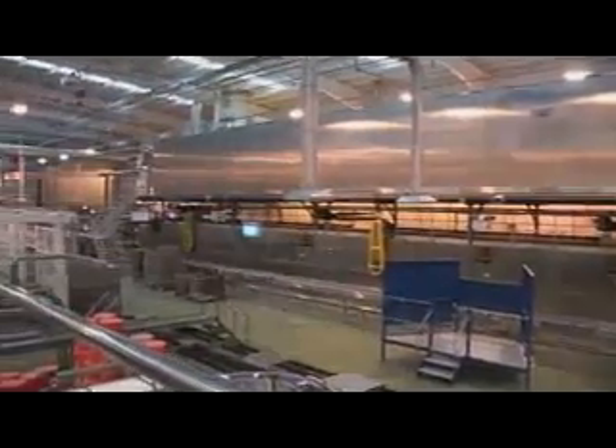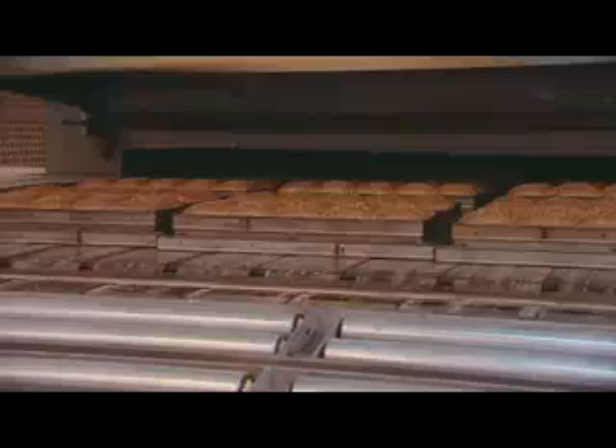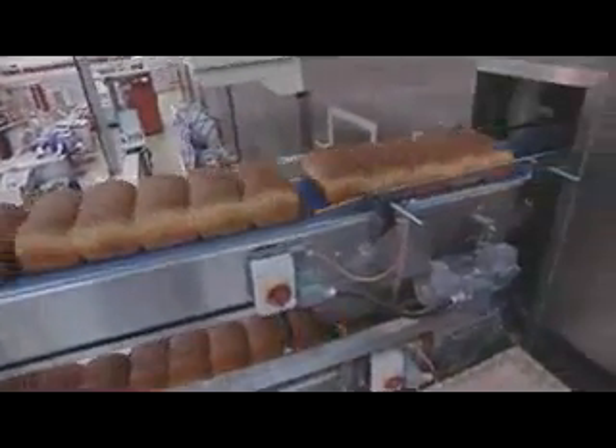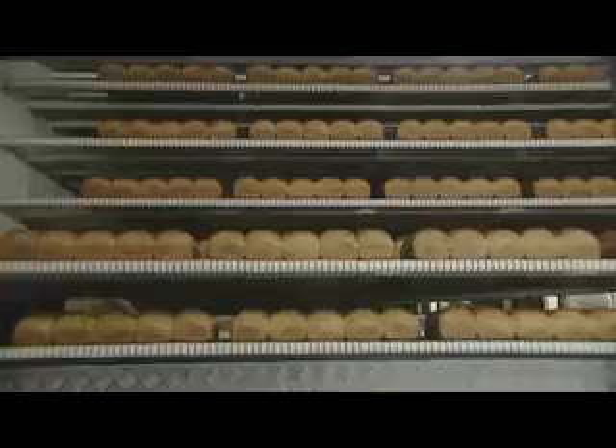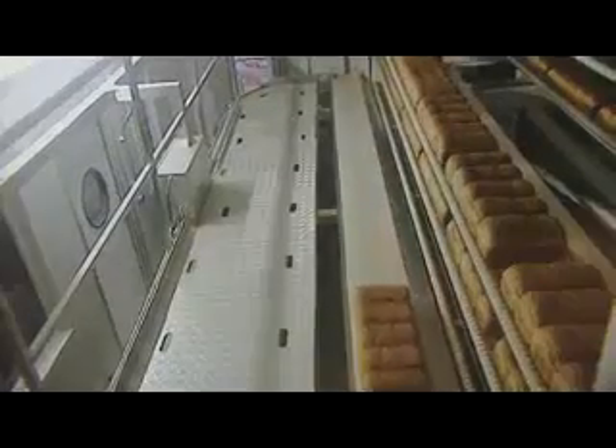About 20 minutes later, delicious loaves of freshly baked bread are ready to come out — more than 10,000 loaves of bread every hour. They're taken out of their tins and the bread is sent to cool down in this special cooling cupboard. Do you know what the outer part of the bread is called? It's the crust. Letting the bread cool down slowly for 2 or 3 hours means that the bread will have a nice, soft crust.